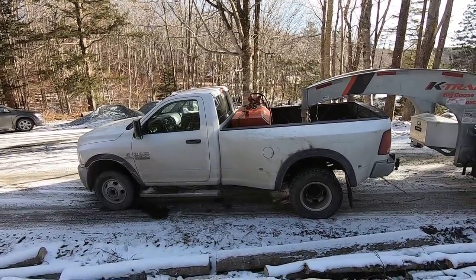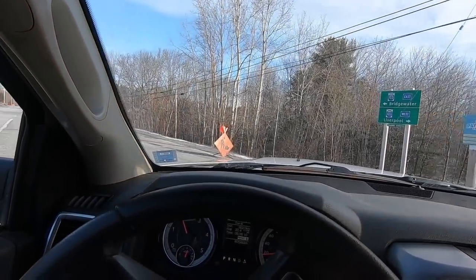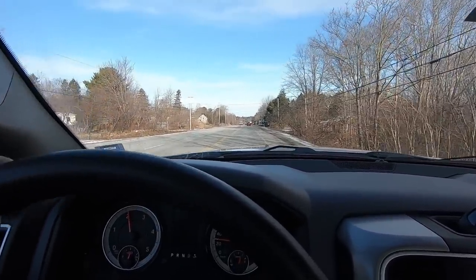Alright, let's get on the highway. I'm not going to hammer on the truck, just let it do its thing. I don't need to tear the thing apart.